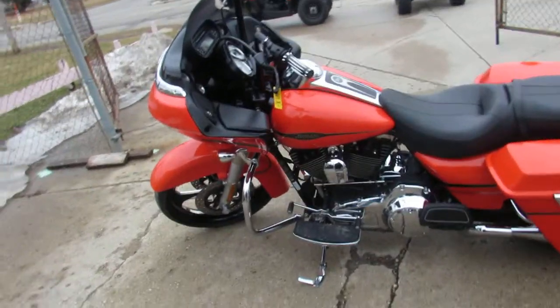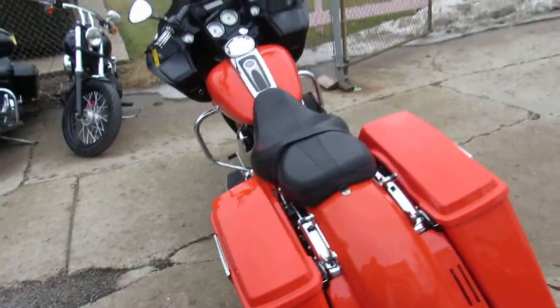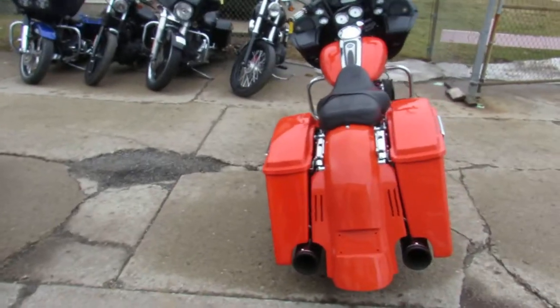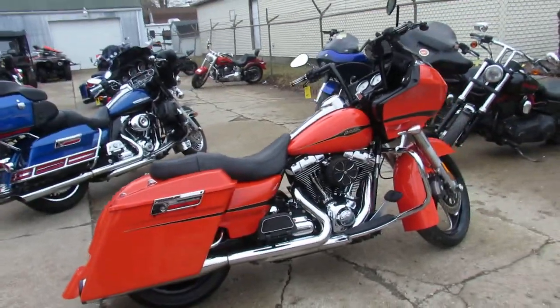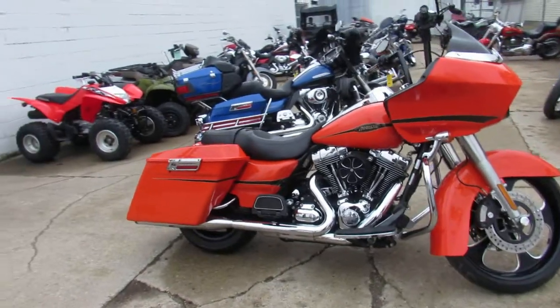Hey guys, it's Approval Power Sports. Spring is right around the corner and we're doing some videos on the used Harleys we just got in. We have close to 500 used Harleys. We've got guaranteed financing, lease programs, and layaway programs. If you can't find it here and you're not a rider, we've got over 600 used bikes total.